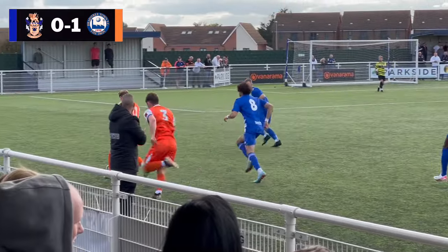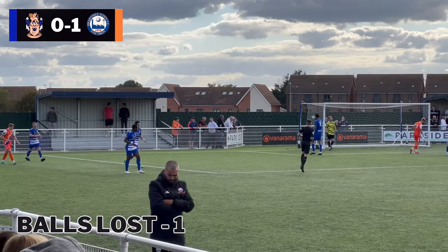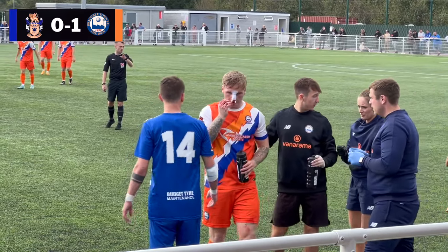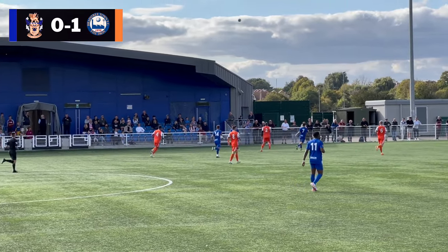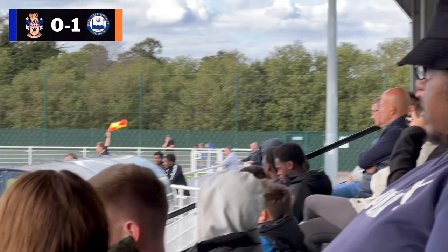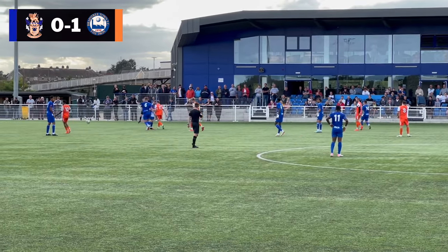Braintree's number 11, Tom Blackwell, then made a darting run down the left; however, his cross was well out of play. Midway through the first half, Braintree's Joe Grimwood went down with a face injury — turned out to be his nose, which was bleeding, and so they had to patch him up, which took about five minutes. Braintree were taking zero risks with their clearances. That was all for the first 45, with the visitors leading 1-0.